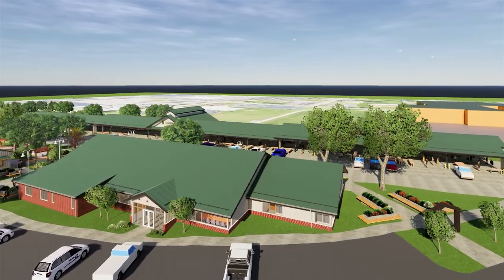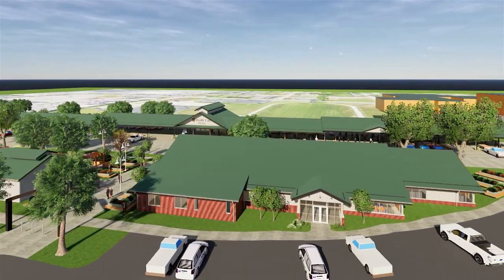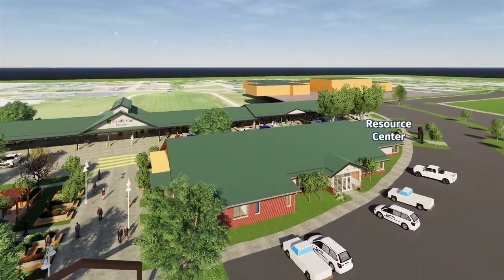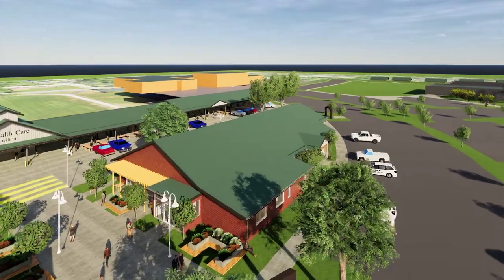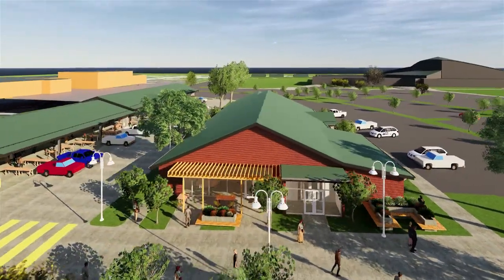The flexible event space will host up to 175 people for events, much like the Reichman Pavilion at Stevens Lake Park. The resource center will provide office space for park staff and will provide the public with practical information about growing and preparing healthy food.